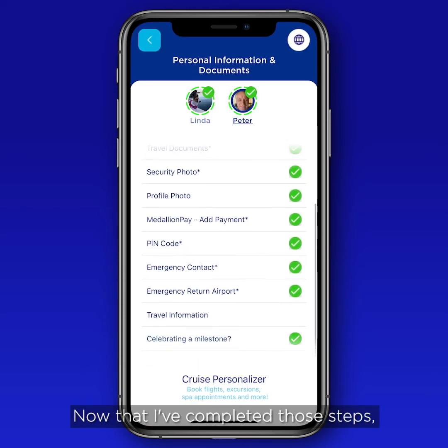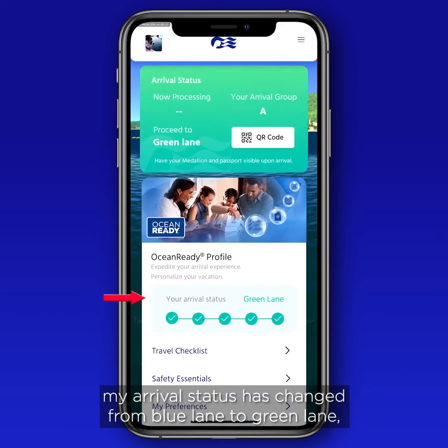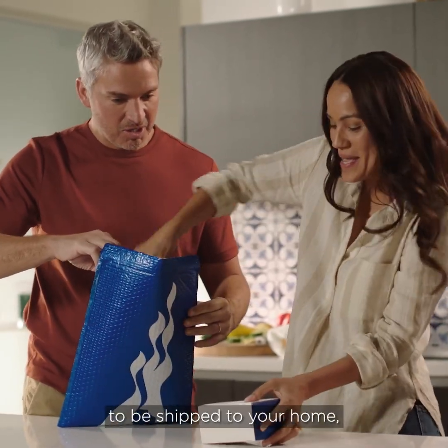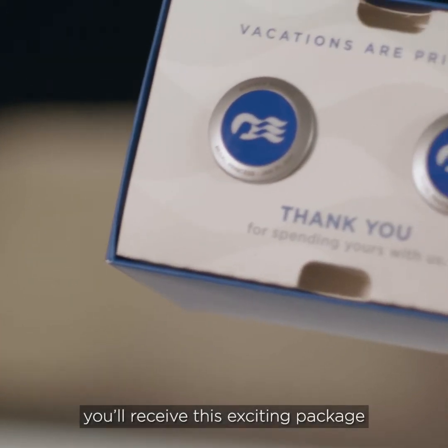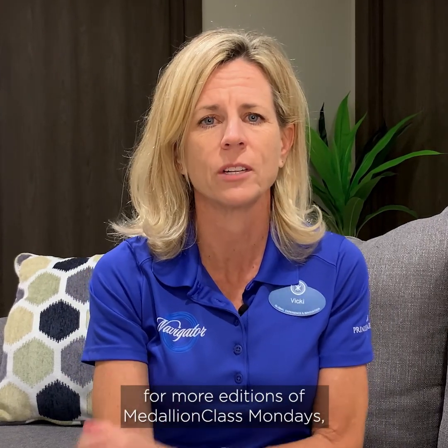Now that those steps are completed, your arrival status changes from Blue Lane to Green Lane. If you've arranged for your medallions and accessories to be shipped to your home, you'll receive your exciting package 10 to 20 days before your cruise. That'll do it for this edition of Medallion Class Mondays — thanks for joining us today. Be sure to check the Princess Cruises YouTube page for more editions so you can find out more about your Princess Medallion Class vacation. Thanks, and we'll see you real soon.